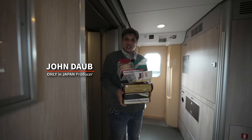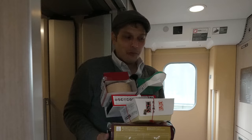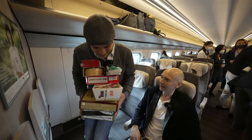Welcome to the Shinkansen — this is the Tohoku Shinkansen heading north. Over the course of this trip, we're going to be trying one of these. But I can't eat all these alone, so helping me out is this man: Peter von Gaum, the voice of Only in Japan. He's got a magic voice and a magic touch.